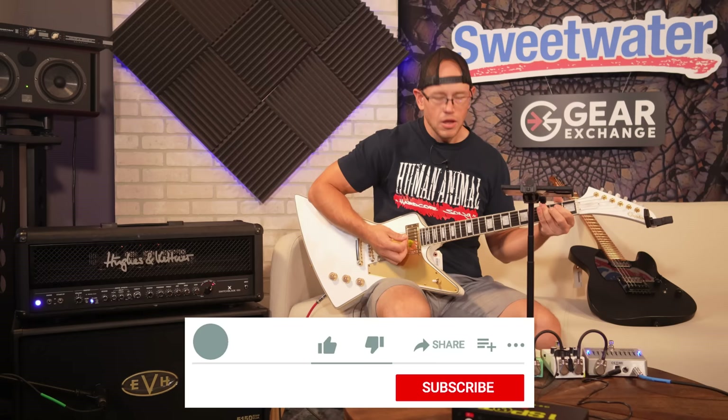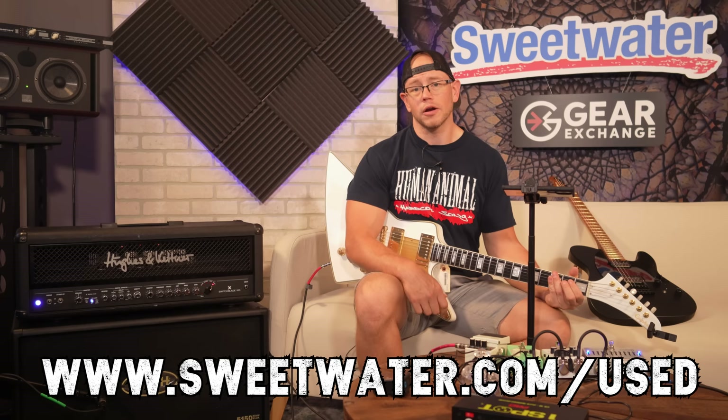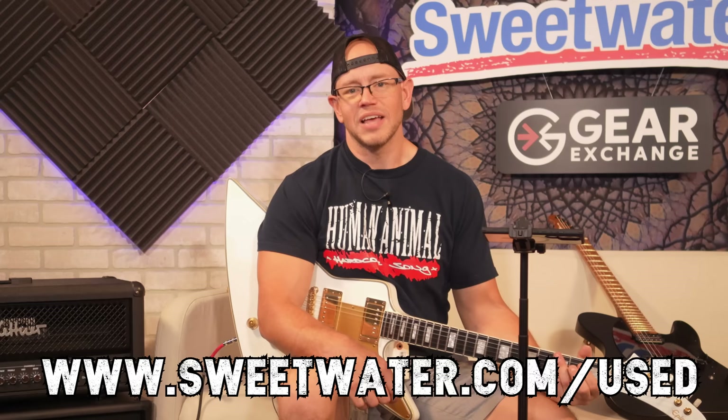Alright guys, that's going to do it for me today on this one. If you guys want to check out the used gear selection at the Sweetwater Gear Exchange, go online to sweetwater.com/used and you can browse thousands of used items on the Sweetwater website. Thanks so much for watching — don't forget to hit that like and subscribe button. Kyle here, we'll see you next time.